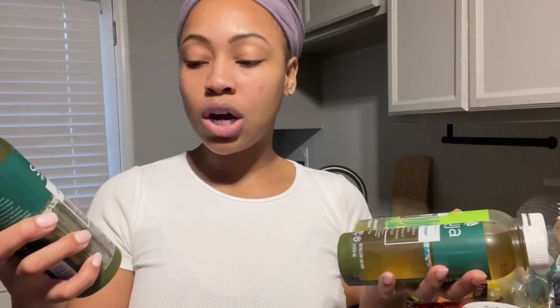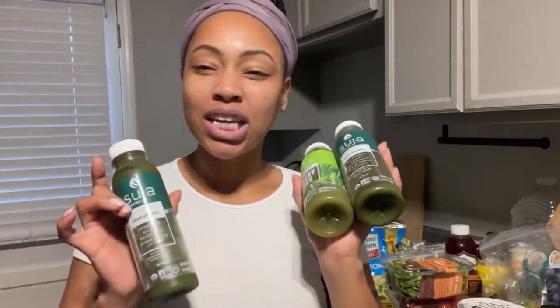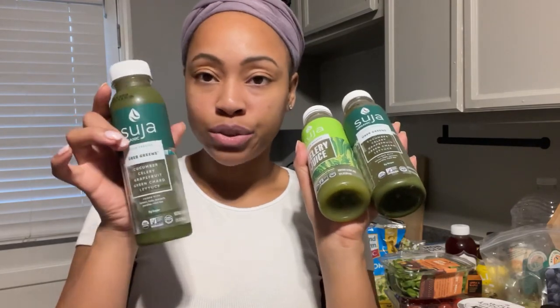I also have a green juice every day. I currently get Suja — the Uber Greens flavor has cucumber, celery, grapefruit, green chard, and lettuce. They also have a celery juice and some sweeter options with apple or pineapple. Some mornings I'm not feeling the straight green juice, so I mix it with a prebiotic soda and drink it that way — that really helps me get it down.